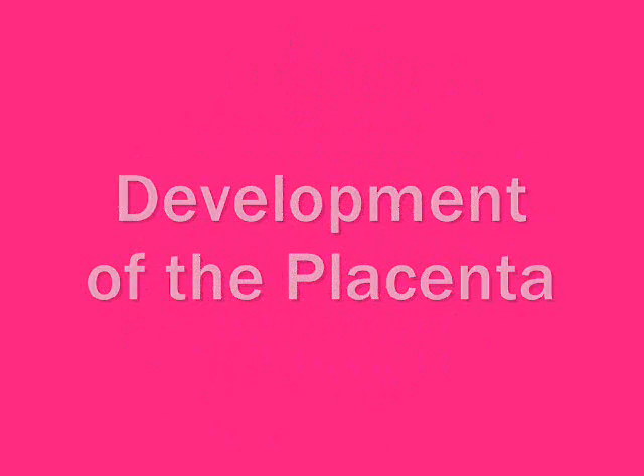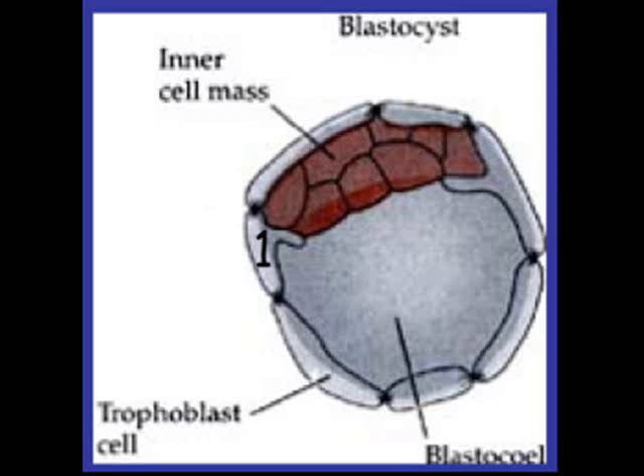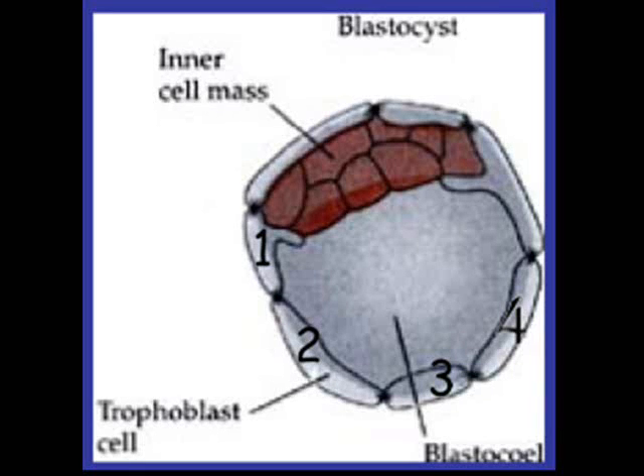The development of the placenta begins during week one at the blastocyst stage. Cells organize on the periphery of the embryo forming the trophoblast. These cells will eventually become the placenta. This is the first differentiation step in human development.